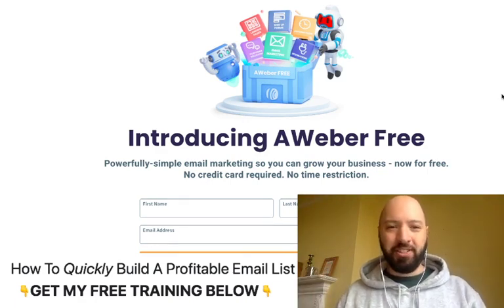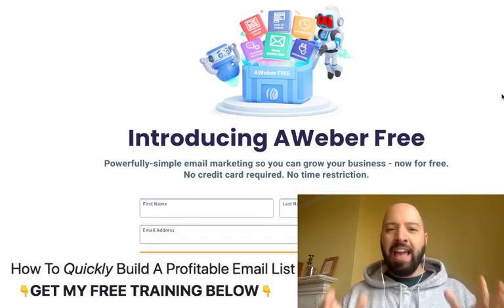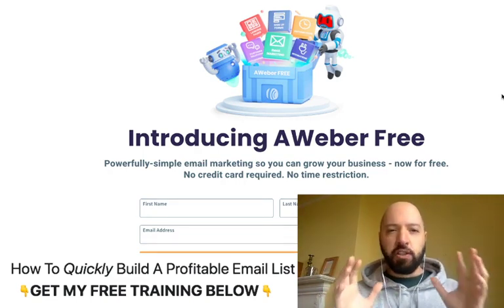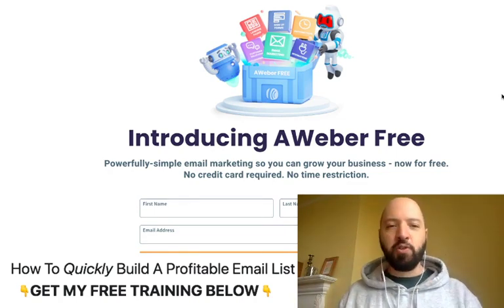Hi there guys, Johnny Rose here and I want to alert you to something very interesting if you are an internet marketer which you may not know. Aweber, the professional email marketing platform, has just created a free version of it, which is really wonderful.